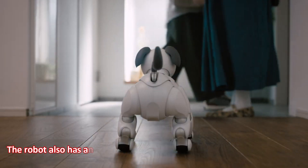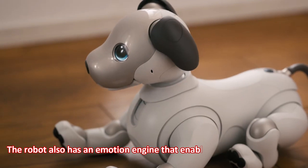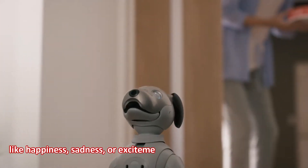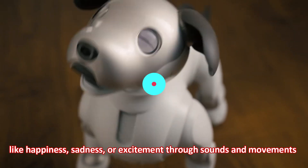The robot also has an emotion engine that enables it to express emotions like happiness, sadness, or excitement through sounds and movements.